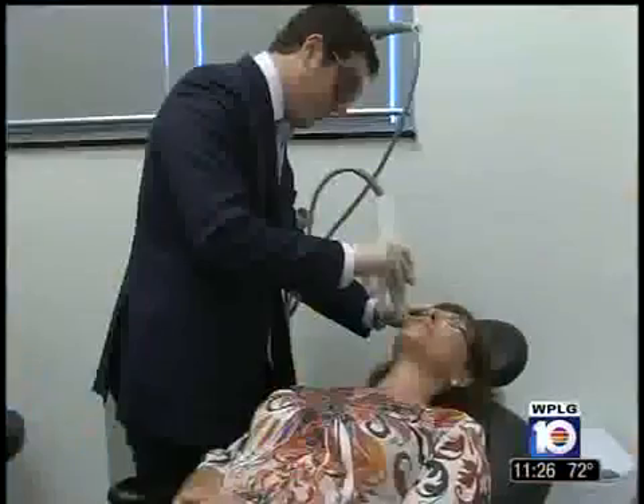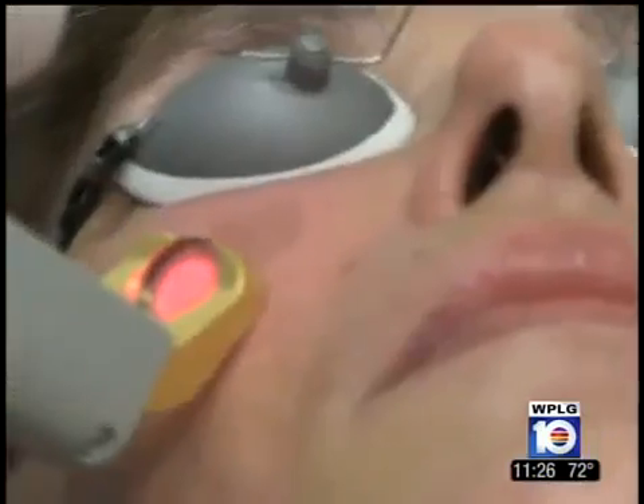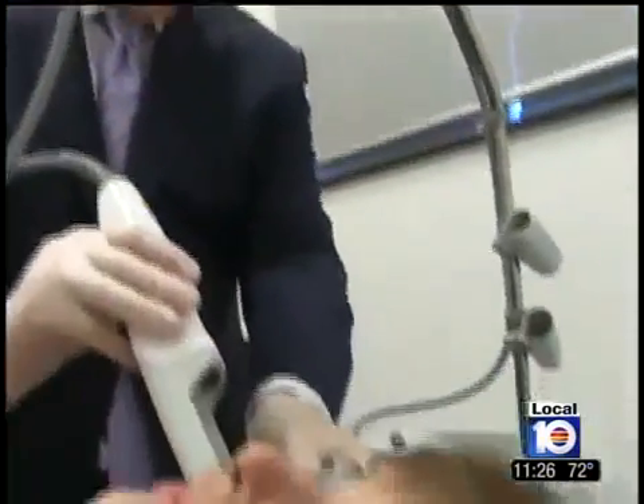Boca Raton plastic surgeon Dr. Jacob Steiger says facial redness and broken blood vessels are a very common complaint. Both can be the result of a skin condition called rosacea. "It's somewhat still of a scientific dilemma as what exactly is causing rosacea. We know that it's very common, it's common in certain cultures more than others, and it's a very prevalent condition that affects many people and many people are looking for treatment for it."